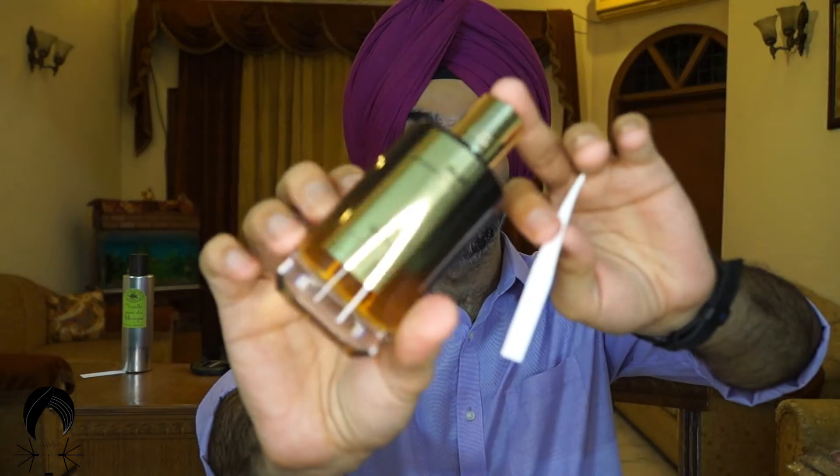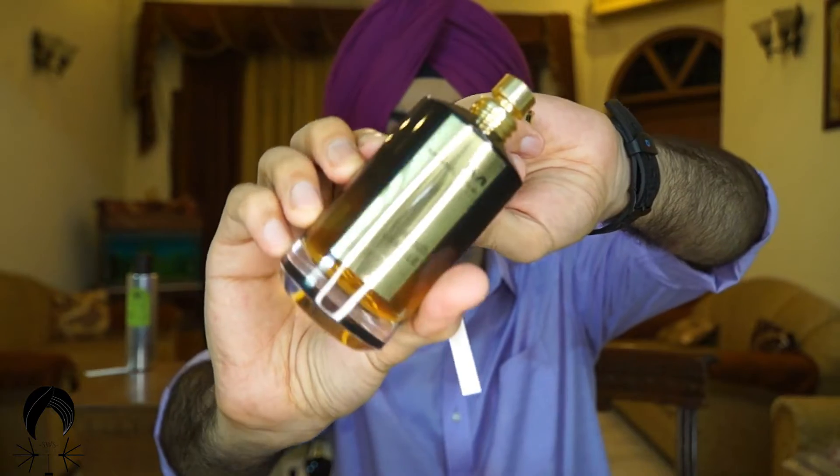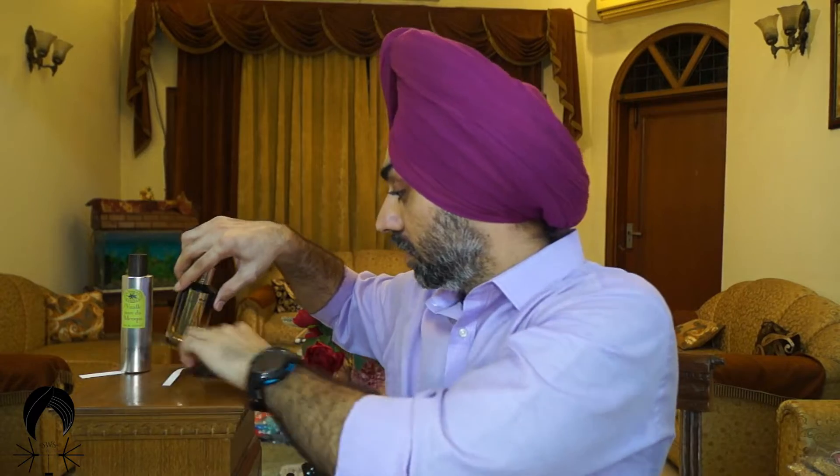Moving on, the next fragrance on this list is Oud Vanille by Mancera. Mancera has been in the game for a while. They are famous for doing loud fragrances, and somewhat synthetic stuff as well. This one is the old screw-neck bottle — I really like the Mancera screw-neck bottles, they are good bottles, and Mancera does a good job with the presentation. This one is more of a woody vanilla. It has a certain woodiness to it given by Kayakwood, and soft spiciness in there — not too resinous, with a gentle sweetness coming with the woodiness. And this performs very loud. So, Oud Vanille by Mancera is number two.